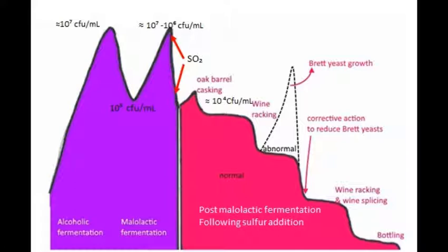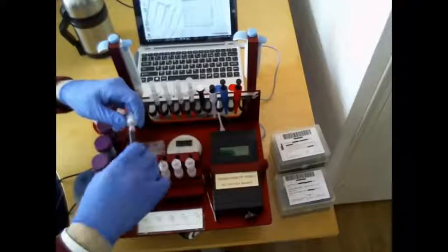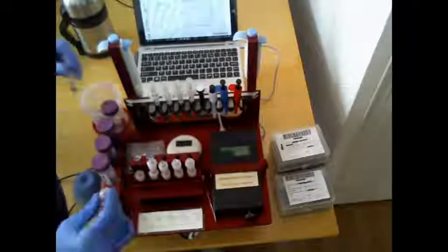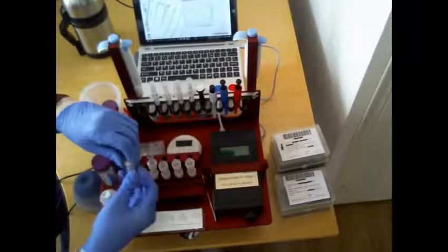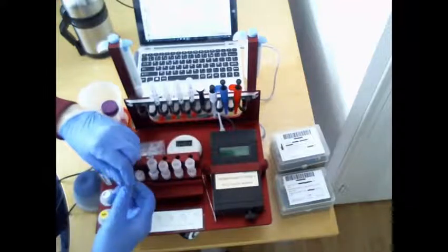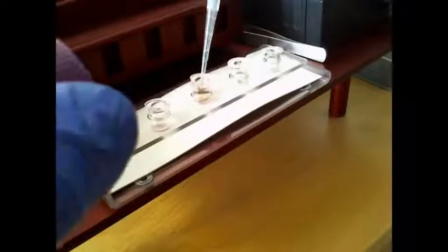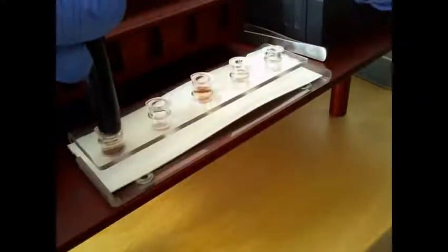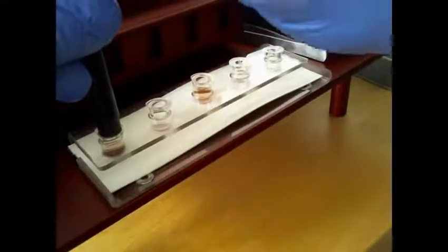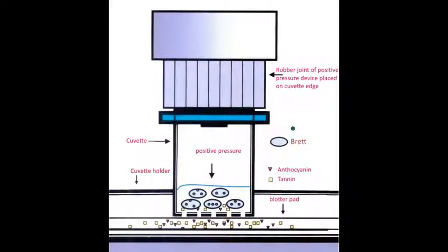How does the Brett Alert Kit work? Wine is first concentrated with a sampling syringe screwed to a cell concentrator containing a cuvette inside. The cell concentrator is unscrewed and the cuvette is placed on its blotter pad holder. A flushing solution placed inside the cuvette is flushed through the bottom filter of the cuvette, allowing wine-inhibiting substances to be absorbed by the blotter pad. Two analyses of the same sample are performed.